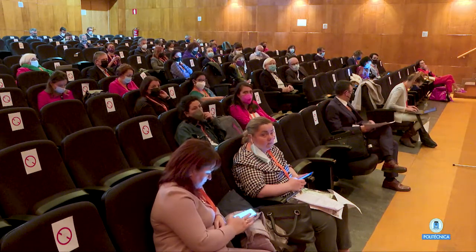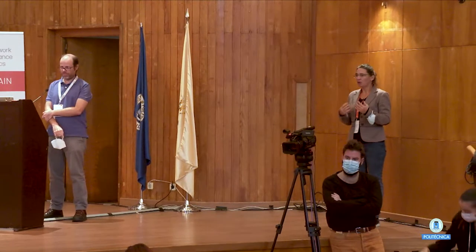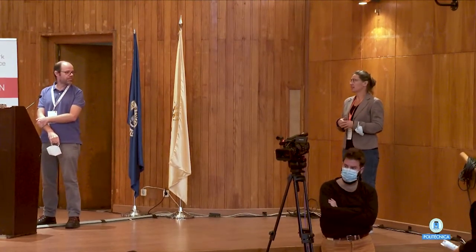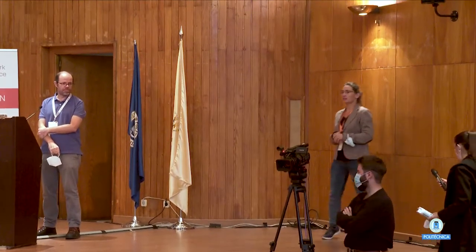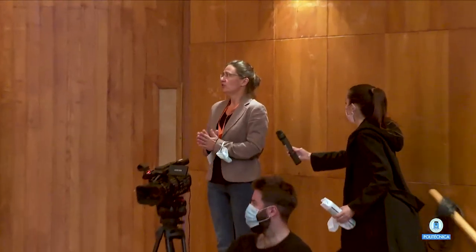Thank you for a very nice talk. It shows how manifold the reasons are and how hard it is to navigate between all these impact factors. We have now seen the scientific content from a software engineering perspective. Are there any questions from the audience or online?